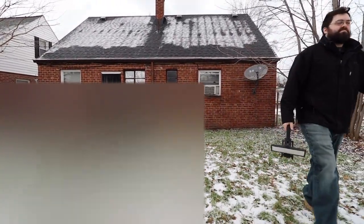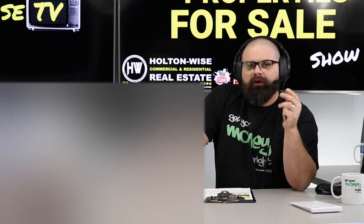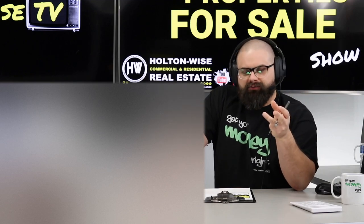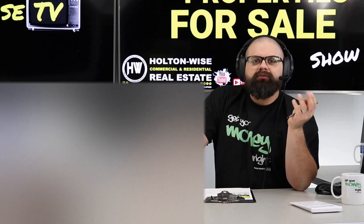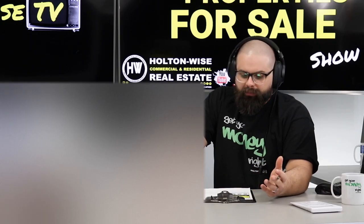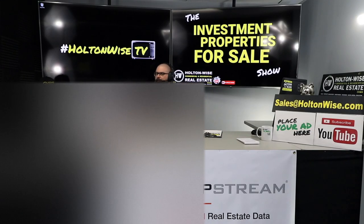I'm not here to convince you that investing in real estate is a good idea — if you don't already know that, that's on you. What I'm trying to do with my business and media platform is give you the most transparent look into the business, into what it's going to be like owning property in this market, and into what it's going to be like working with my company. After I do that, I've accomplished my mission — let the chips fall where they may. If all that sounds good, shoot my team an email at sales@holtonwise.com to make an offer.